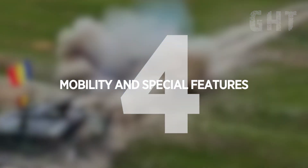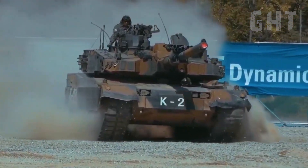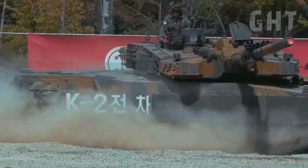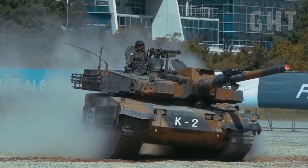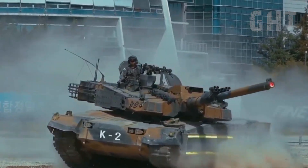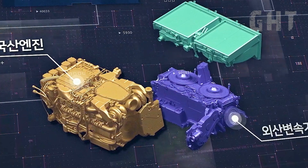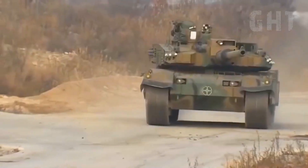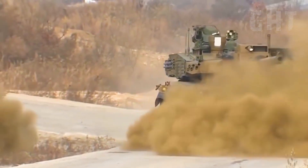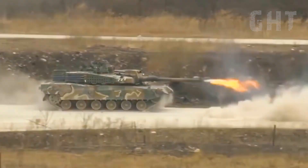Mobility and special features. The K2PL's mobility is arguably its most revolutionary tactical feature. Despite its extensive armour package, the tank maintains a combat weight of around 55 tonnes, making it significantly lighter and more agile than some of its Western counterparts. It is powered by a 1,500 horsepower engine, providing an excellent power-to-weight ratio of approximately 27 horsepower per tonne. This allows for a top road speed of 70 kilometres per hour and swift acceleration from 0 to 32 kilometres per hour in just 7 seconds.